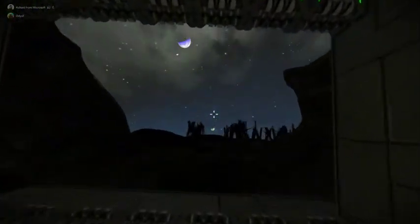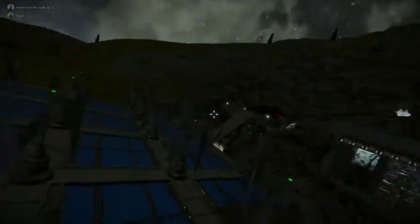So yeah, it's a pretty spectacular base. Check that bad boy out.